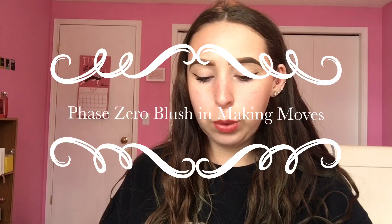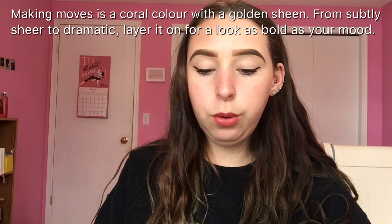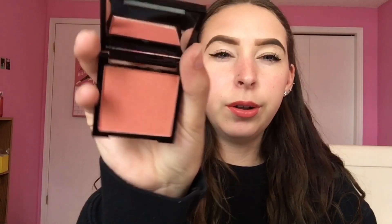Next is Making Moves Phase Zero — oh, it's a blush! Let me take it out of the box. It's a really cute little compact. It's a natural, coral-y shade. Yeah, that's actually really pretty — you can see that!